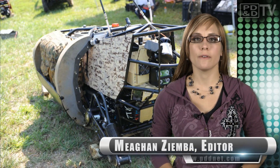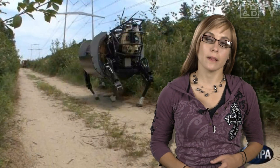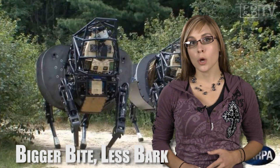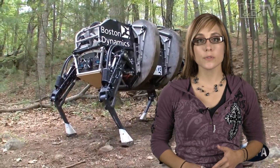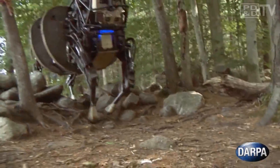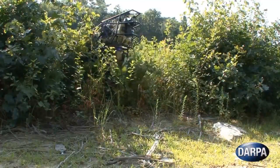DARPA has released video of its new and improved quadruped, the Legged Squad Support System or LS3. The freaky-looking robotic prototype, nicknamed Big Dog, was built by Boston Dynamics, which was awarded $32 million by DARPA for the project. LS3 was first conceived as an autonomous support pack robot carrying heavy gear for troops over rugged, varying terrain and responding to verbal and visual commands.